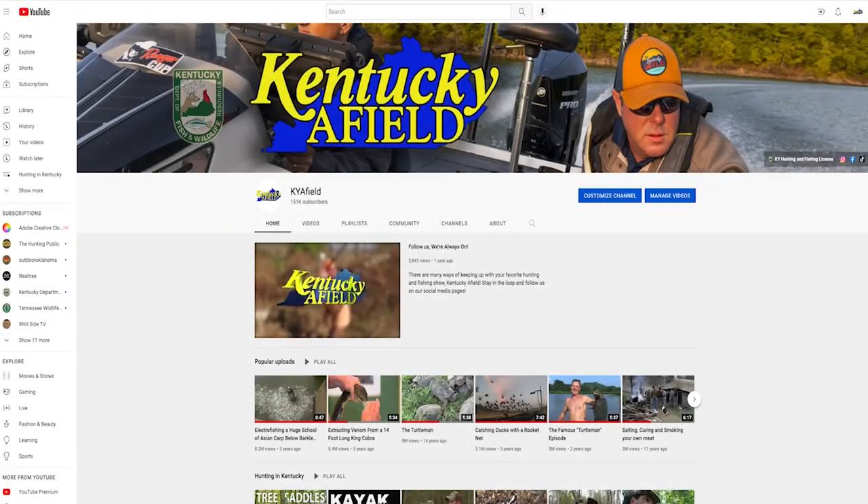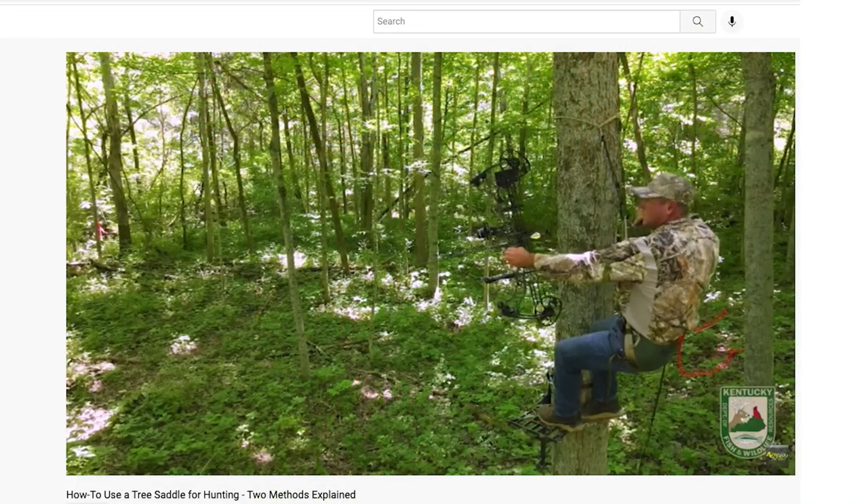If you'd like to learn more information on saddle hunting, including how to use an alternate method using your climbing sticks, tune in to our YouTube page at KYA Field. If you don't want to wait until deer season to hit the woods, you're in luck — our squirrel season starts on August 20th.